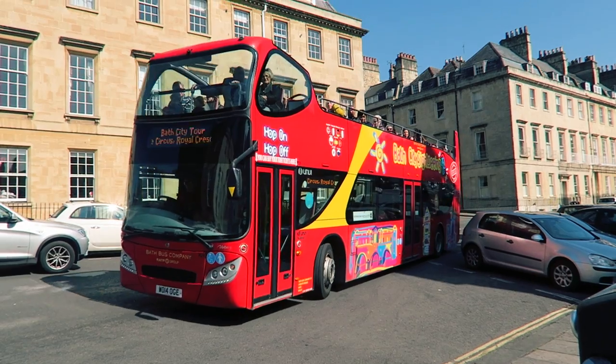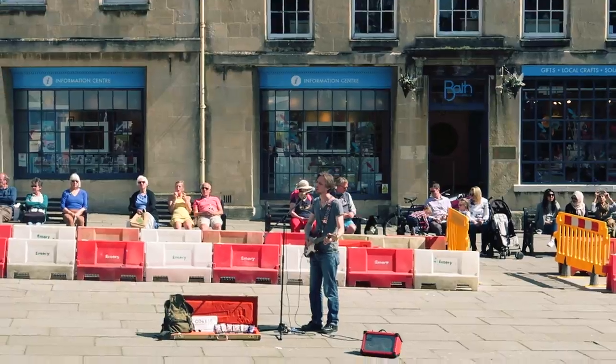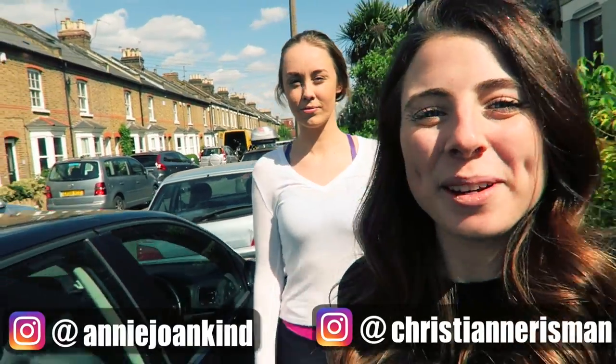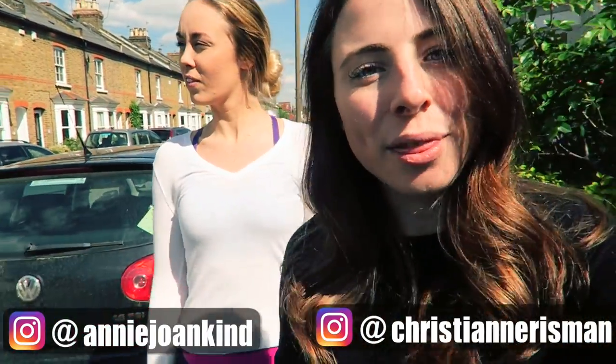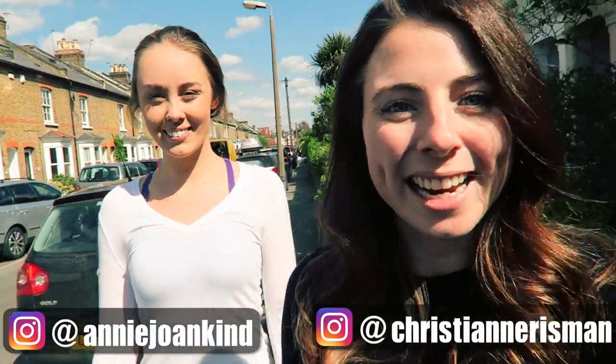Hi everyone, I hope that you are well. This is Christiane from Backpacking Bananas coming at you from the beautiful, historic Bath in Somerset, England. This weekend I'm here with Annie and we're going to be exploring, sharing with you the top 10 things to do in this gorgeous city. Let's go!